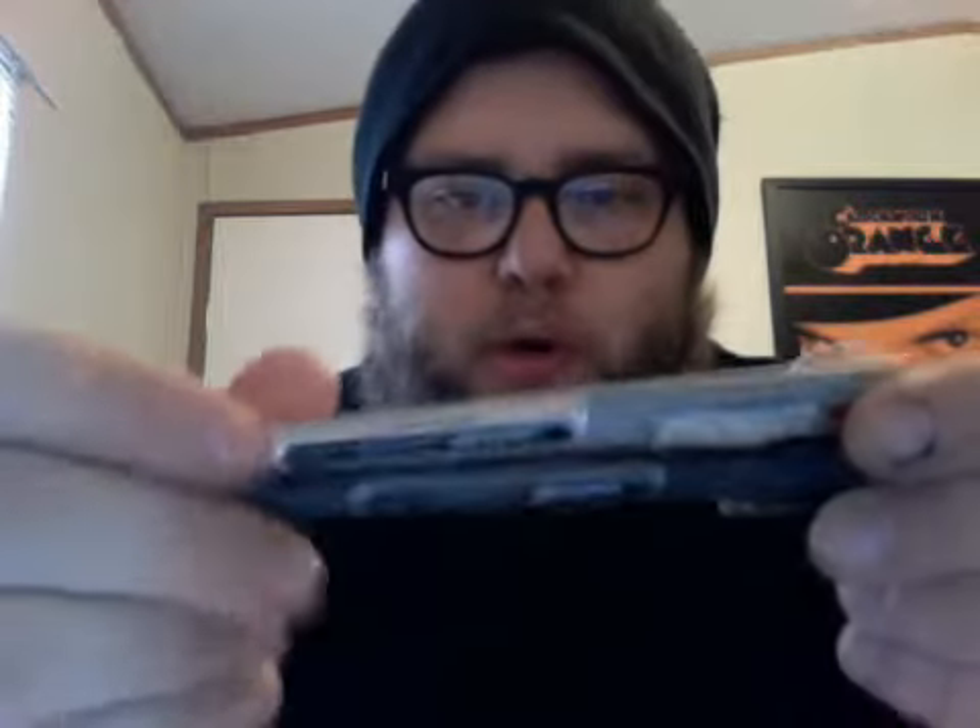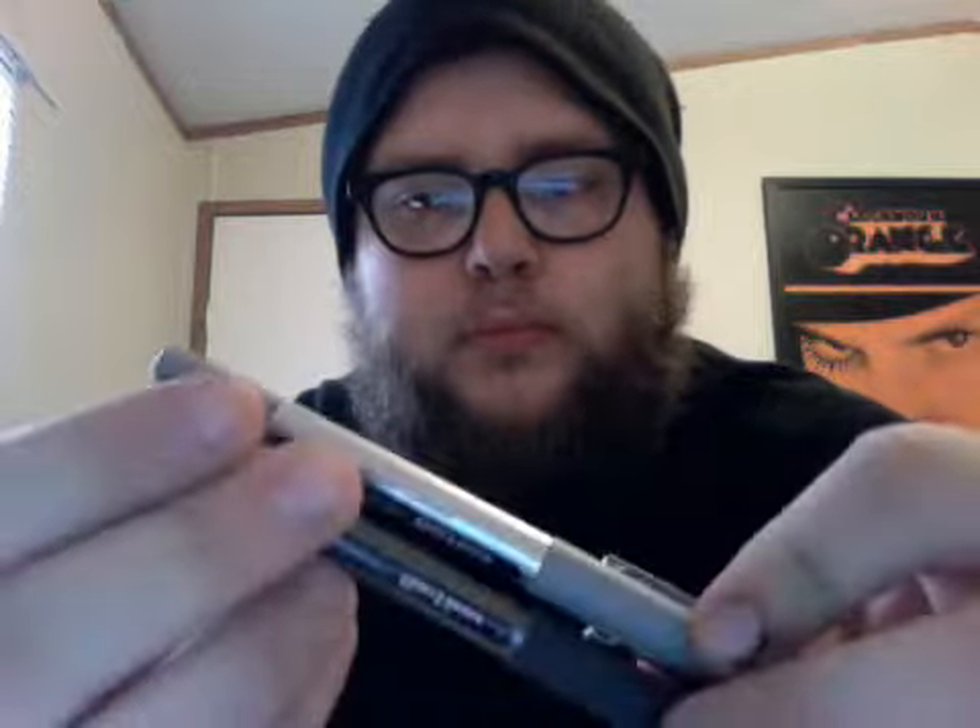These right here — Uniball Vision Micro and Fine. Fine is 0.7, Micro is like 0.5. They're awesome. I also got a white ink gel pen thing in school — I don't know, it's cool, gives yourself a lot of depth.